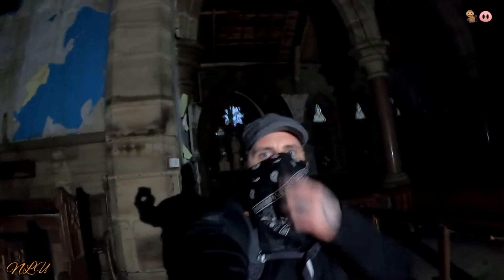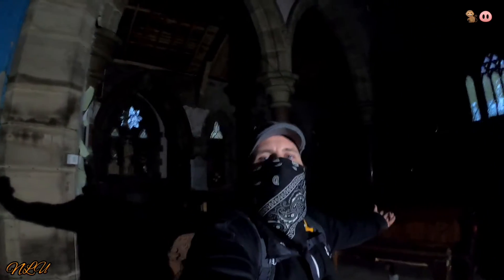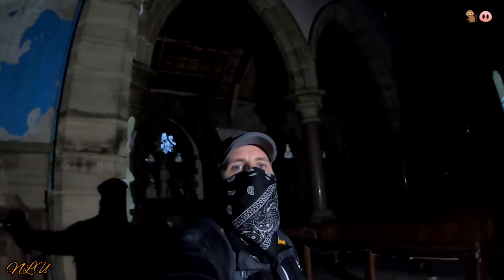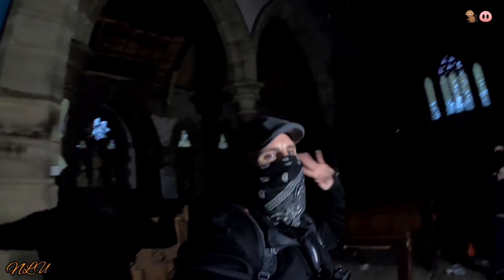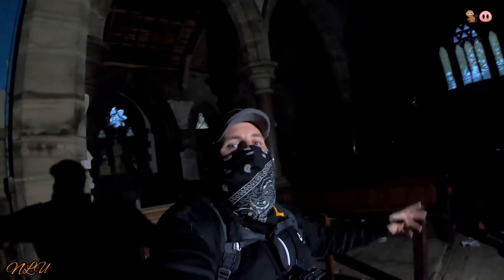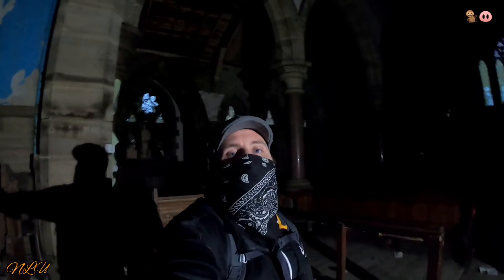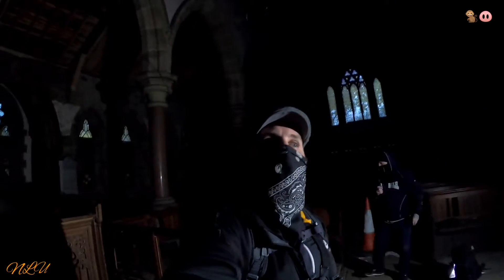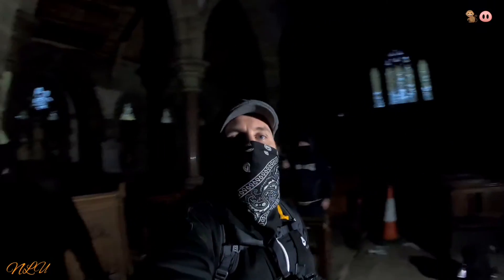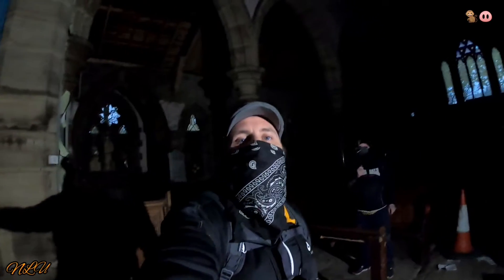Welcome back to another No Limits Urbex special. Today we're in an absolutely beautiful 18th century Gothic revival church in the beautiful idyllic town of Bay Cup. This church was built in 1870 and it's absolutely beautiful — some of the craftsmanship in here is really out of this world. It closed in 2010 and it's been left to rot ever since. The vandals have been in, the lead thieves have been in, but nevertheless there's some beautiful history here, so we're going to take you for a bit of a mooch about and see what history we can uncover.